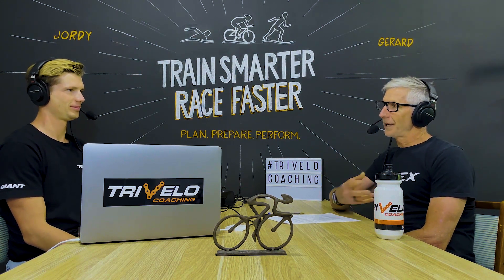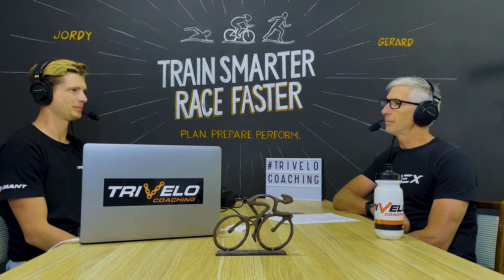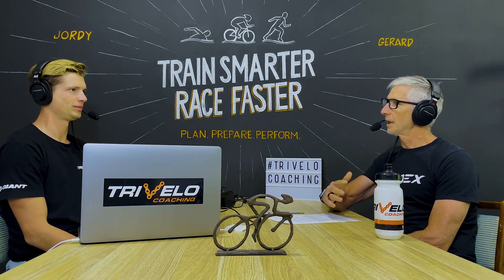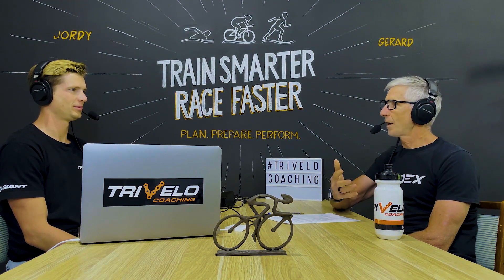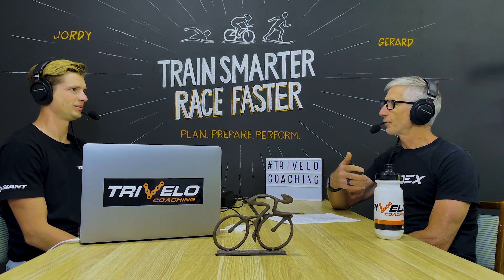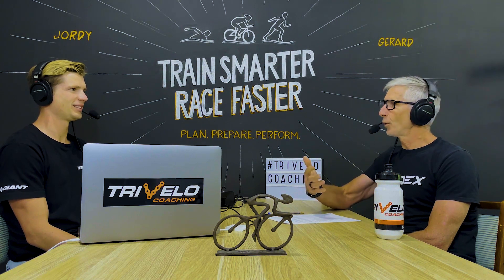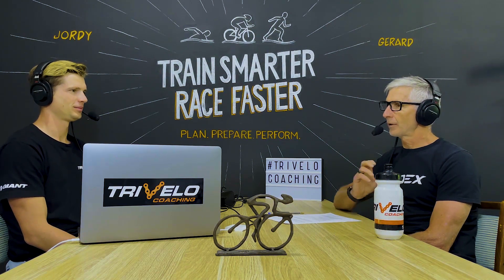Trying to explain to him that that was the best result he'd ever done was interesting, and making sure he could clearly see the reasons why I said that. He kept asking about his power being down. The choice is: are you happy to do a PB at 80 watts, or are you happy to do your fourth best at 300 watts? Obviously I'll take 80 watts. I don't care what the watt number is — you've got to understand what is important.